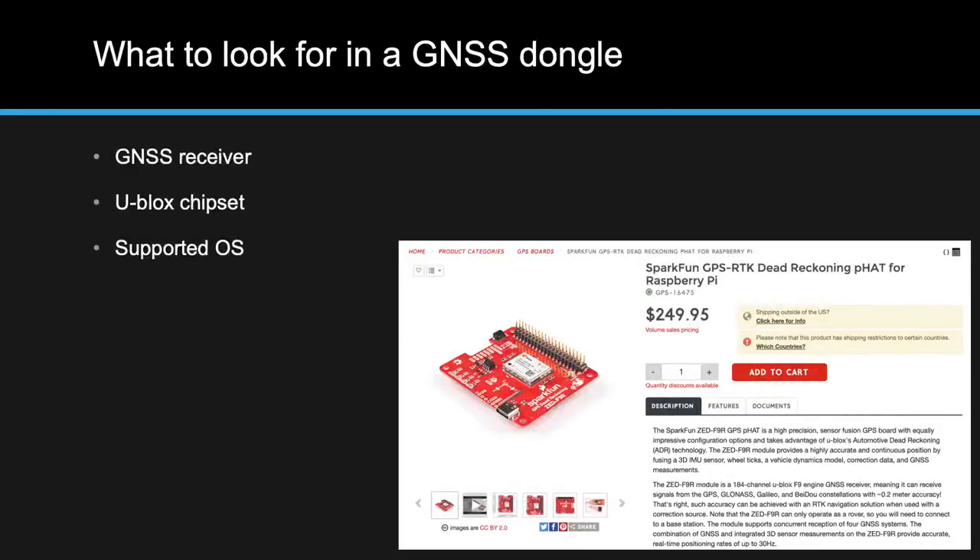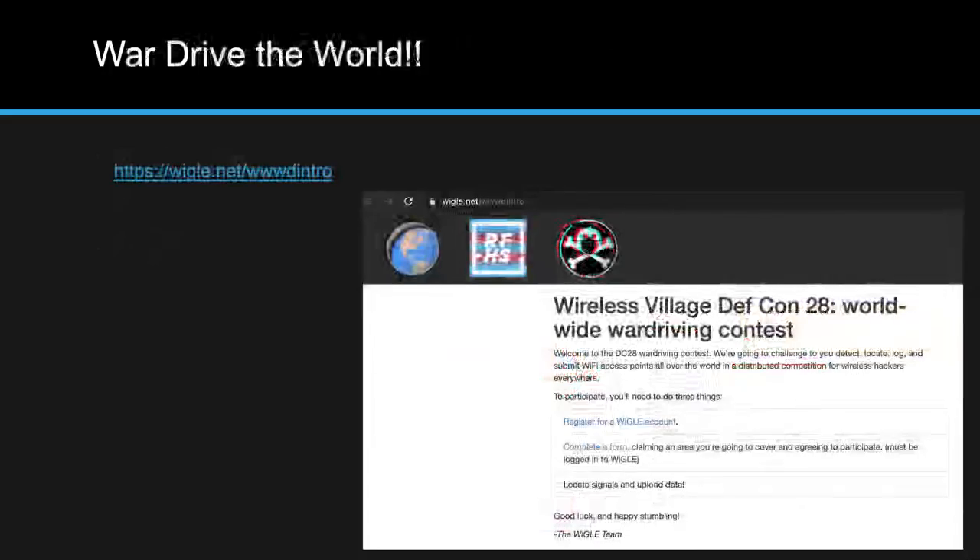Now that everyone is educated on this topic, you can go out and do your own research. I'm not telling you to buy the exact dongle I used — I just wanted to provide enough knowledge to make educated decisions. The SparkFun Pi hat was brought to my attention shortly before this presentation, so I didn't have time to include it, but it's certainly worth exploring. Just buy a bunch of dongles, do the research yourself, and find out what works best for you. Now armed with this knowledge — go war drive the world.